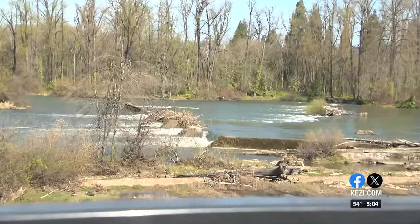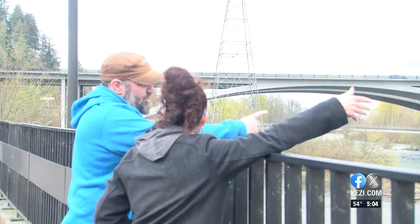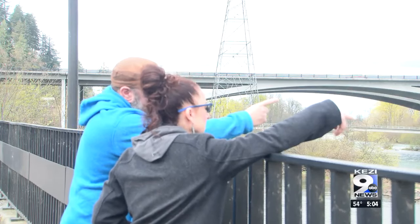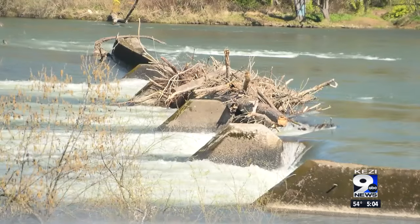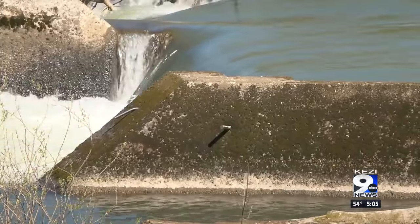Historically, we don't have any good records to show who owns the remnants that are in the water. There isn't any official historic designation. That's Michelle Emmons, program manager for the Willamette Riverkeeper, and she's talking about the Millrace Lowhead Dam. It's more than 100 years old, and it's been decommissioned for years.